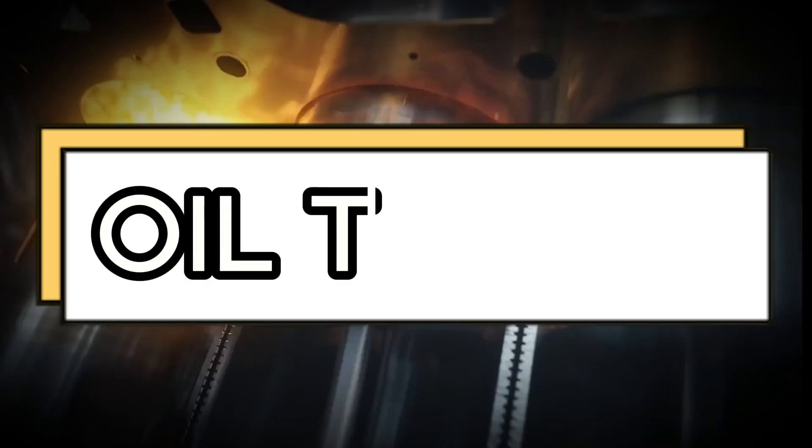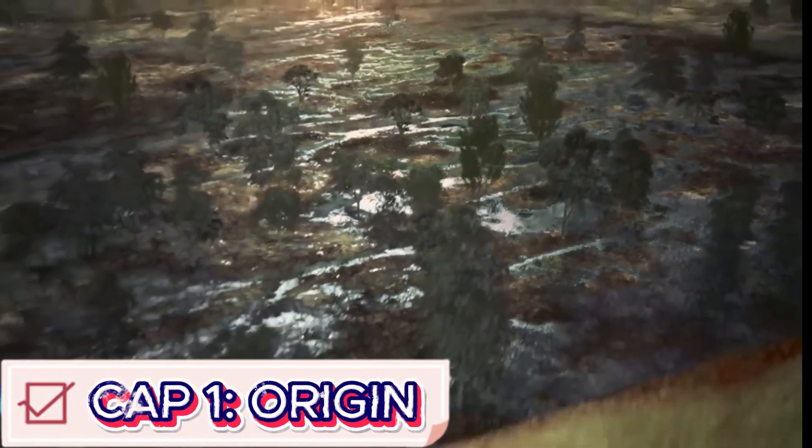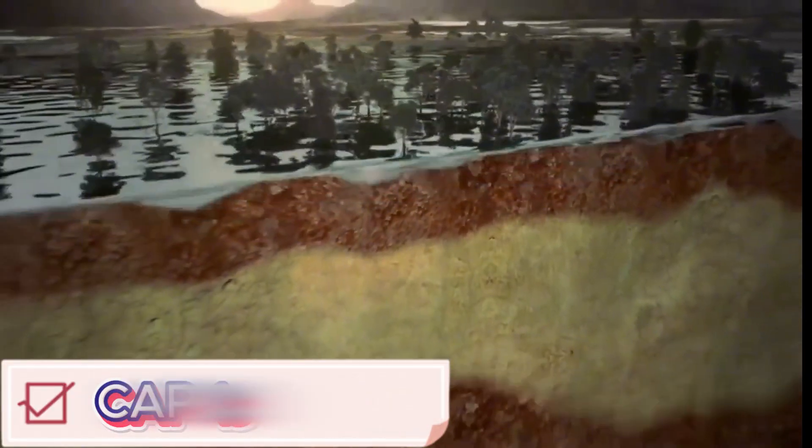To find out, let's travel to the United States, the world's leading gasoline producer, and take a closer look at the process.